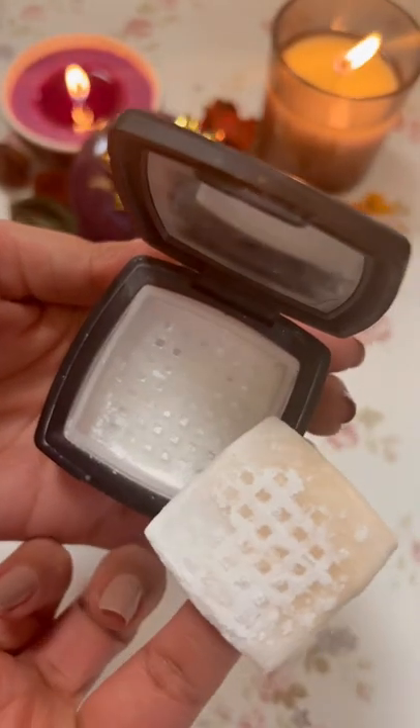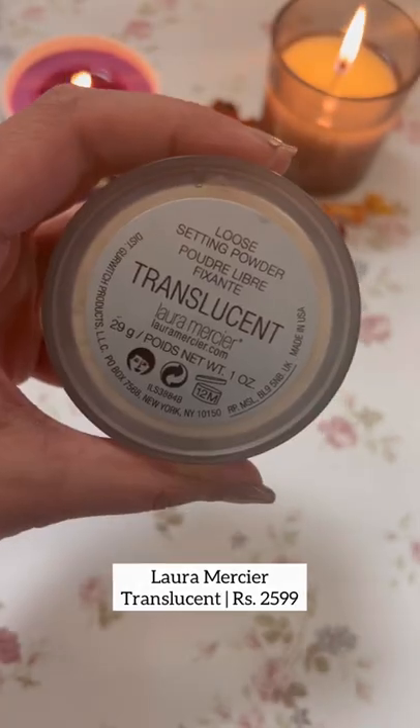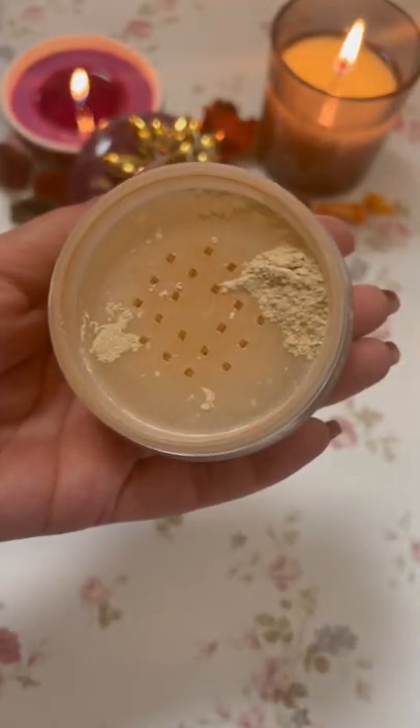Sugars Translucent Powder is an affordable, oil-controlling formula. Laura Mercier is another finely milled, long-wearing, and lightweight formula — one of my favourites.